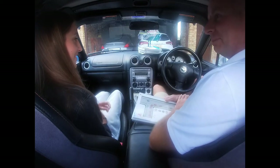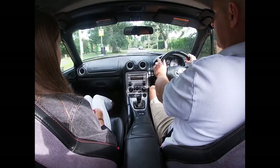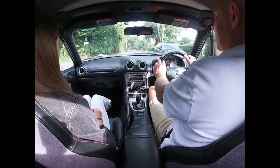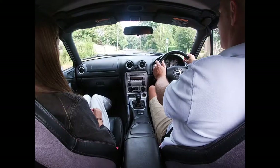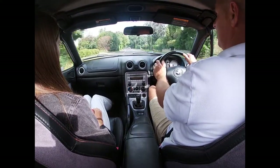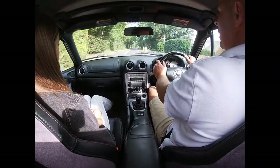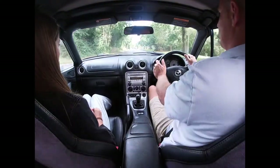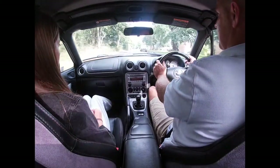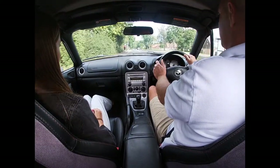A good way to practise the system when learning is through repetition. Whatever hazard you're working on — turning into a junction or turning at a roundabout — get yourself a little loop around the block. In this case we're looking at turning right at roundabouts and we've got a sequence of roundabouts here. We're going to turn right at each one applying the system each time, which gives you repetition so you can start to make the system your natural habit.